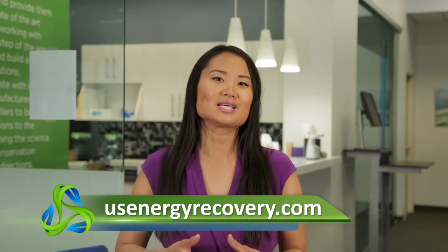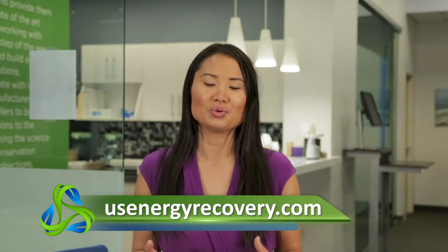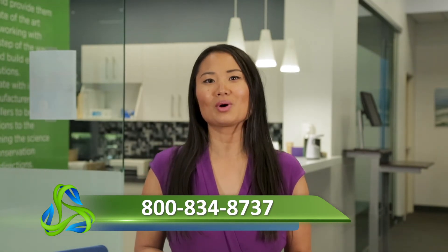US Energy Recovery wants to help you design and build a custom solar project for your facility. Please reach out to us so we can help at 800-834-8737, or check out our website at usenergyrecovery.com. Thanks for watching.